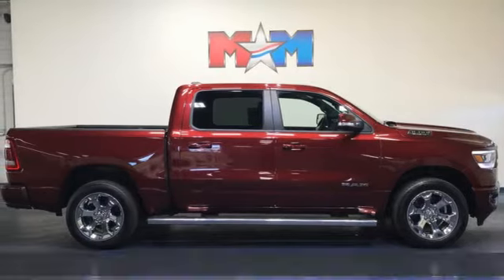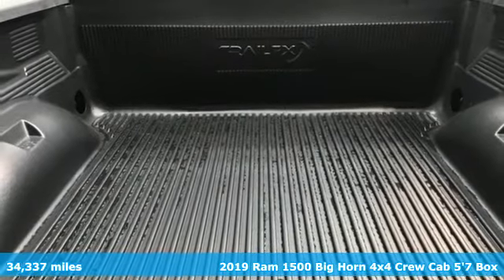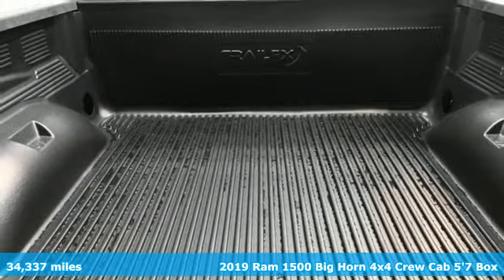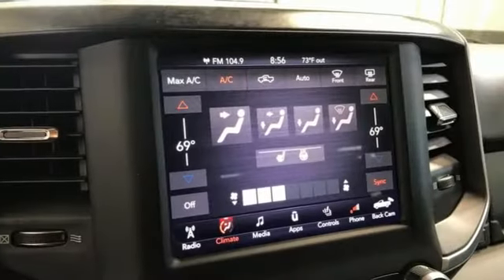It's a 2019 Ram 1500. Ram trucks are consistently recognized and awarded as some of the best, and this 1500 continues that tradition. It's equipped for all your driving needs and wants.